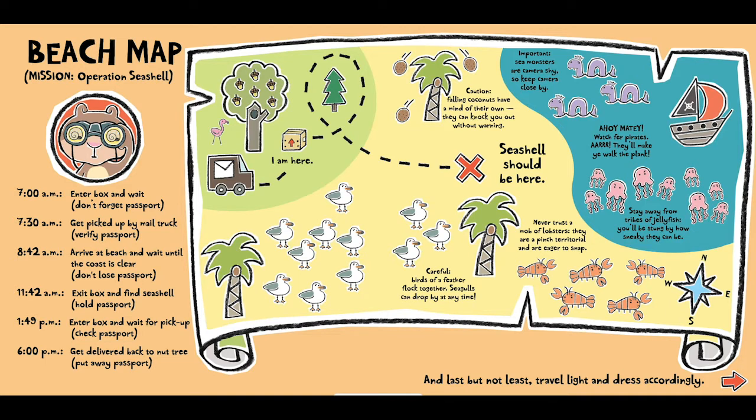7:30 a.m. — get picked up by mail truck, verify passport. 8:42 a.m. — arrive at beach and wait until the coast is clear, don't lose passport. 11:42 a.m. — exit box and find seashell, hold passport. 1:49 p.m. — enter box and wait for pickup, check passport. 6 p.m. — get delivered back to nut tree, put away passport. I am here. Seashell should be here.